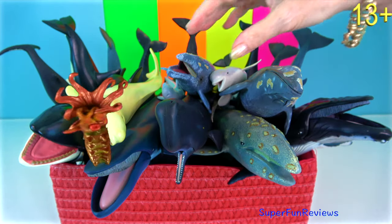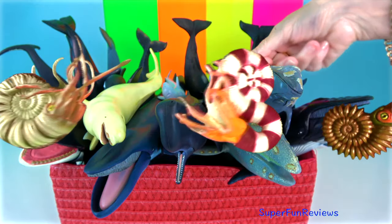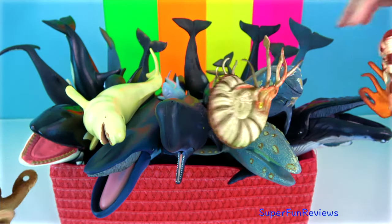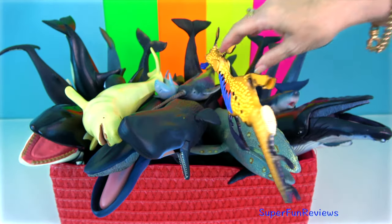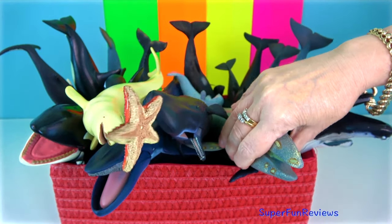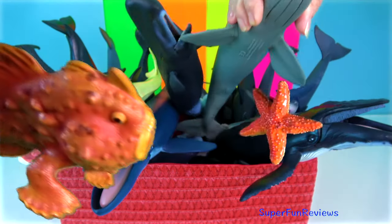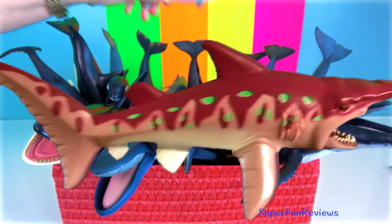Hey guys, it's Kerri. Baleen whales have baleen plates which sieve prey from the seawater and they have two blowholes on the top of their head. Toothed whales, having teeth, actively hunt fish, squid and other sea creatures. They have one blowhole.